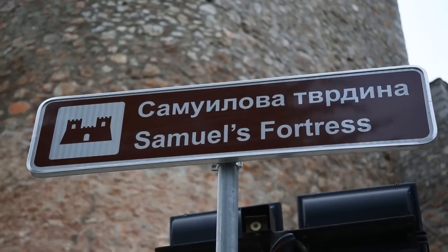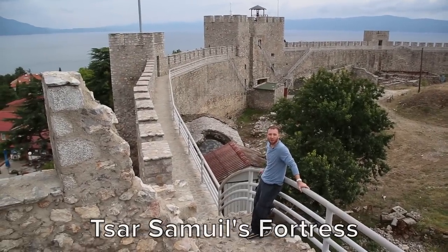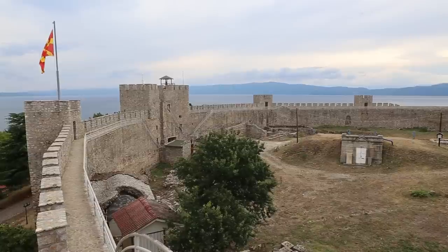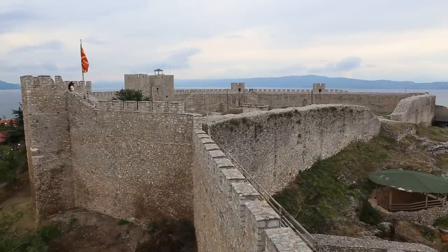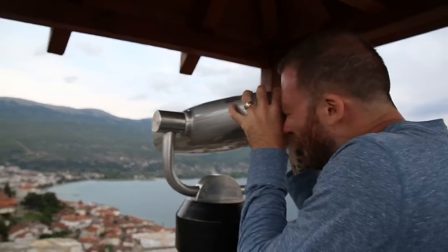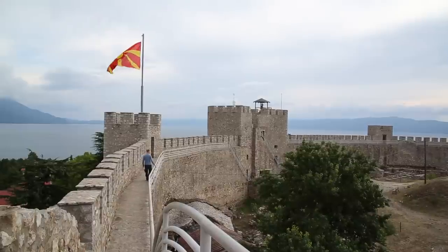Now we make our way up to Tsar Samuel's fortress. It was built in the 10th century and from here we have the most stunning views of Lake Ored and the town. Tsar Samuel was ruler of the first Bulgarian empire and best known for defending Bulgaria against Byzantine domination. He eventually moved the capital of the empire to Ored and built one of the greatest strongholds in the Balkans. Today the fortress is a great place for panoramic views of the lake and the city.